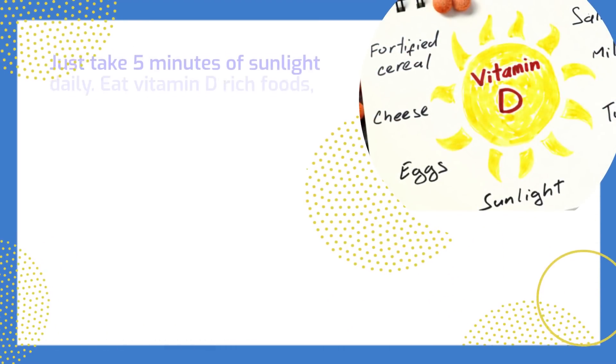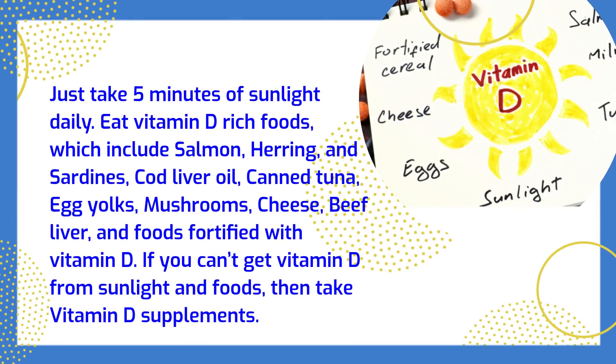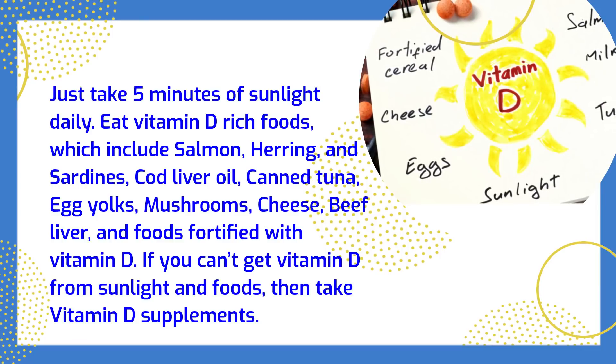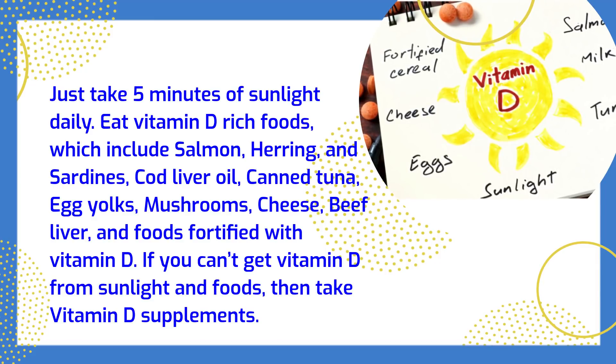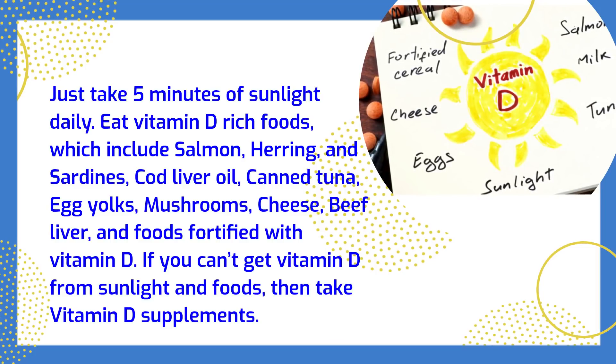Just take 5 minutes of sunlight daily. Eat vitamin D rich foods, which include salmon, herring, and sardines, cod liver oil, canned tuna, egg yolks, mushrooms, cheese, beef liver, and foods fortified with vitamin D. If you can't get vitamin D from sunlight and foods, then take vitamin D supplements.